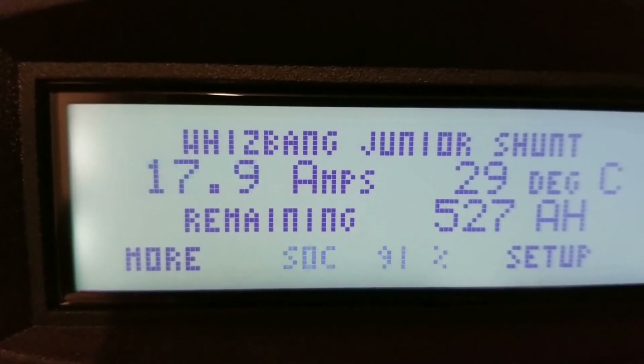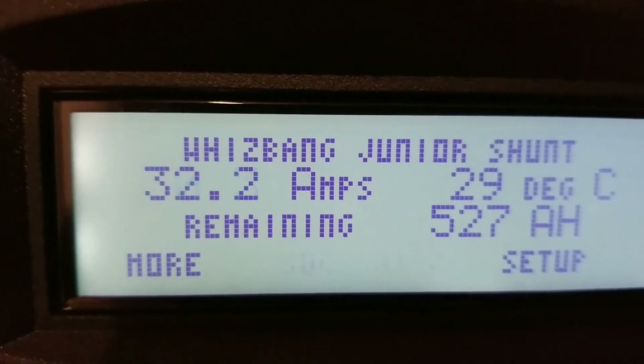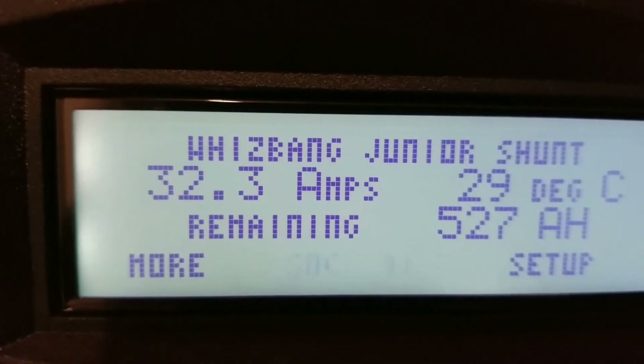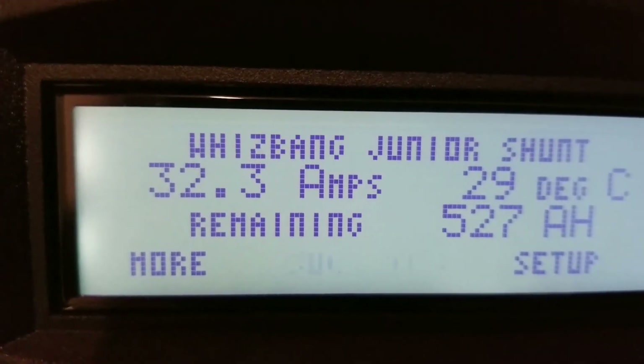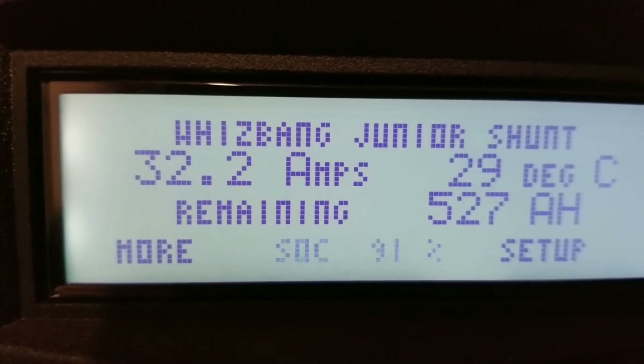We're putting 30 to 32 amps to the batteries. We're seeing 91 percent — doing laundry, the appliances are running.